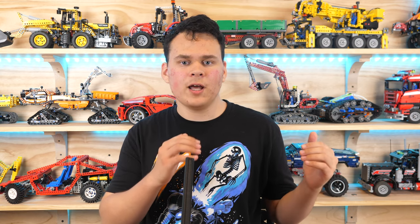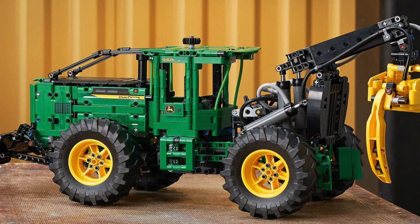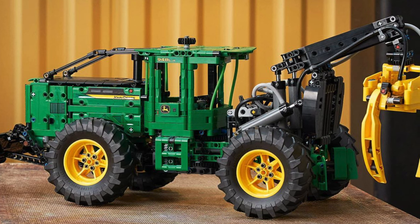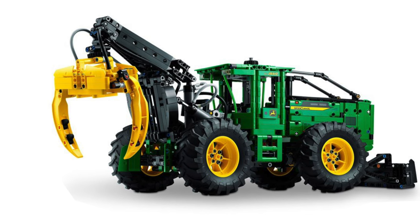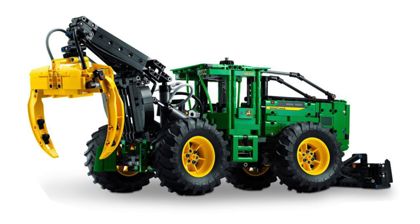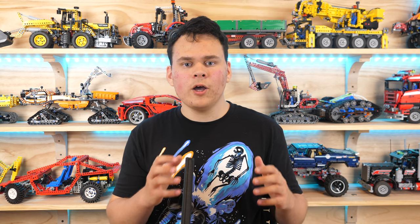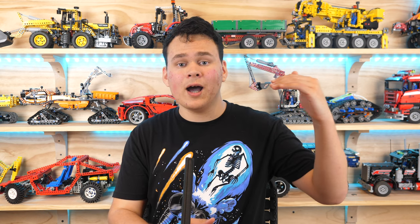It appears that there is no suspension in this set, although from the limited amount of images that we have available it is very hard to tell. Of course, this set does have hand of God steering, but that is not surprising since it's a standard function of Technic. It comes with 1492 pieces and it'll retail for $190, which, to be honest, seems quite overpriced. I hope that this set has some great functionality to make up for that high price tag.